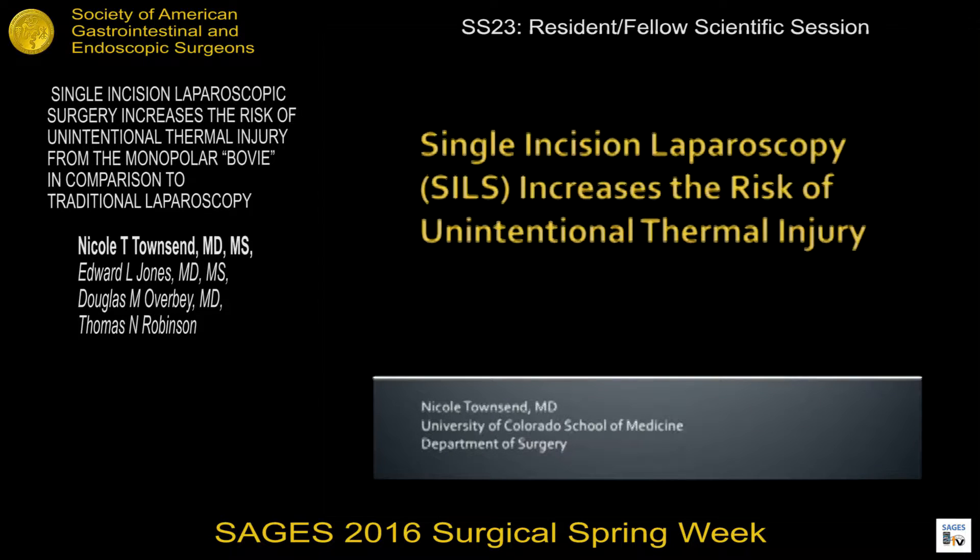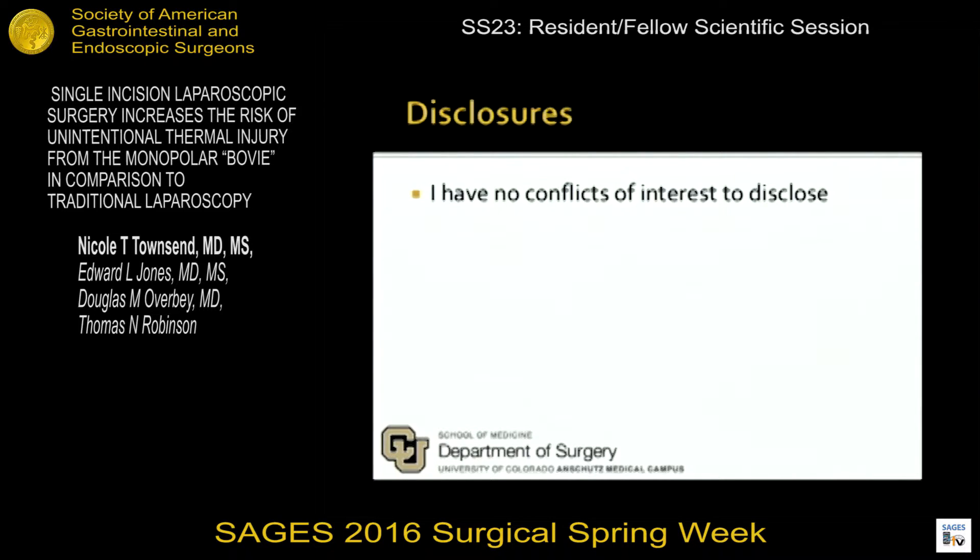Hi, thank you so much for the opportunity to present my research. I have no conflicts of interest to disclose.